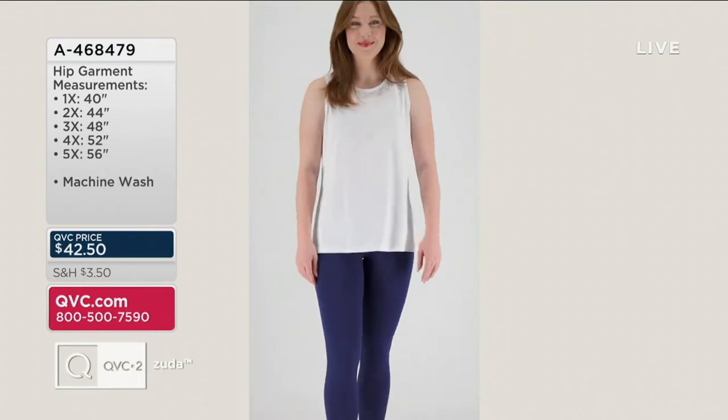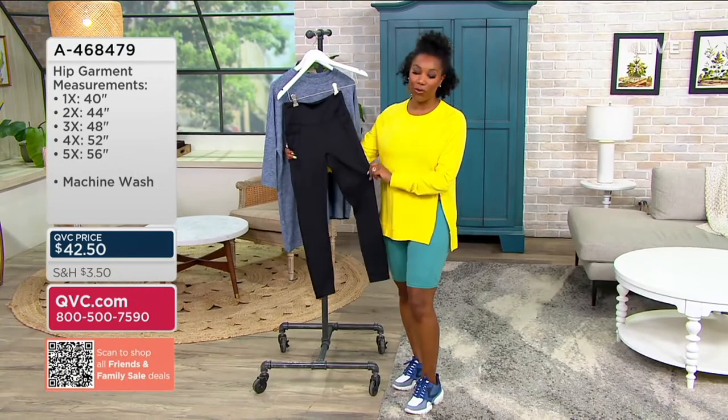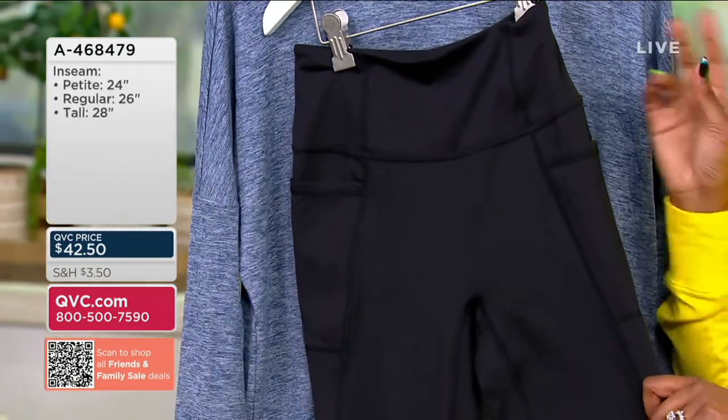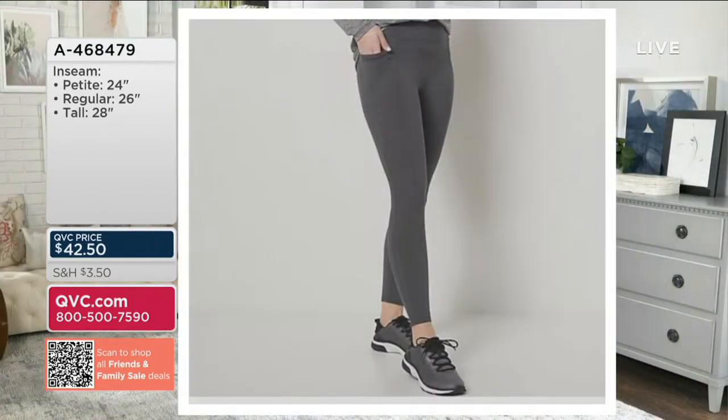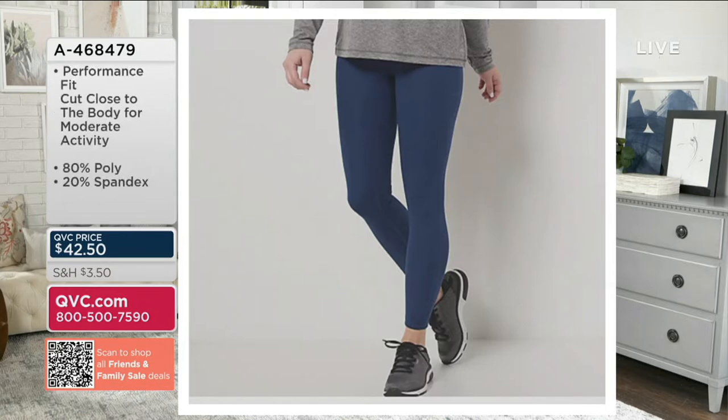A468479 is your item number. Here in the studio, I have the black, so if you need your new, great black legging, go for this one. Two other colors to shop for: iron is your gray choice, and then we have navy as well. Sizing is 5X through extra extra small. Petite is a 24-inch inseam, regular is 26, and tall is 28.